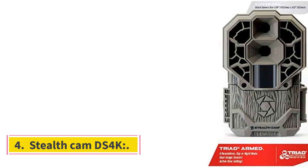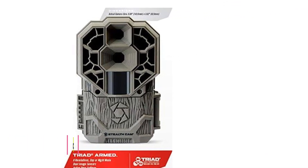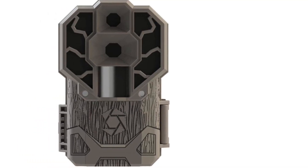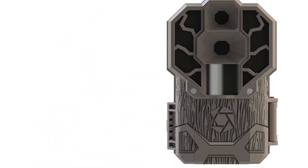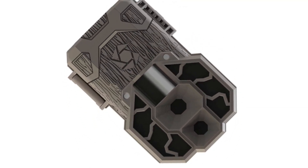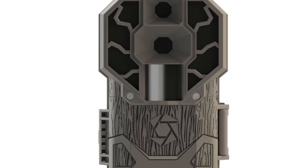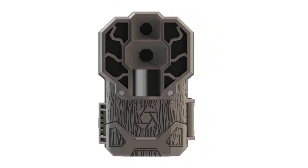Number 4: Stealthcam DS4K. It features a 30MP camera with a trigger speed of 0.4 seconds, and night vision and motion detection up to 100 feet, making it a high-end device. Considered top-notch given its specs, it is priced around $160. Its biggest feature is that it provides absolute 4K HD video shooting and stunning photographs simultaneously. Its biggest con is the price, but there is no compromise on performance.